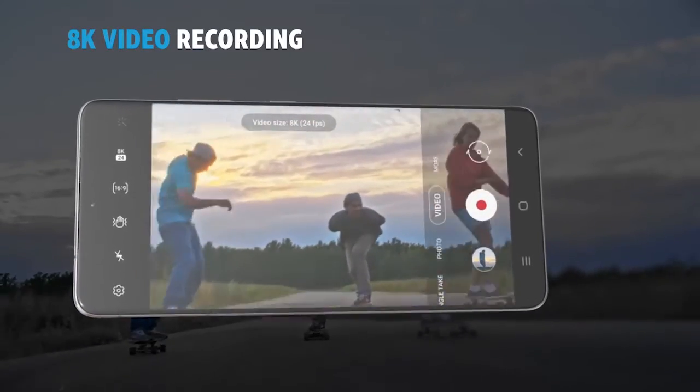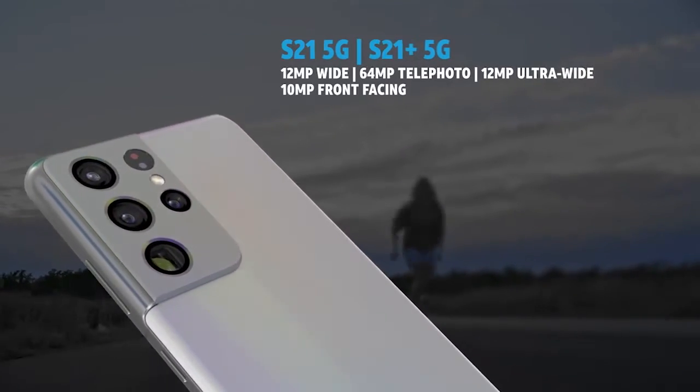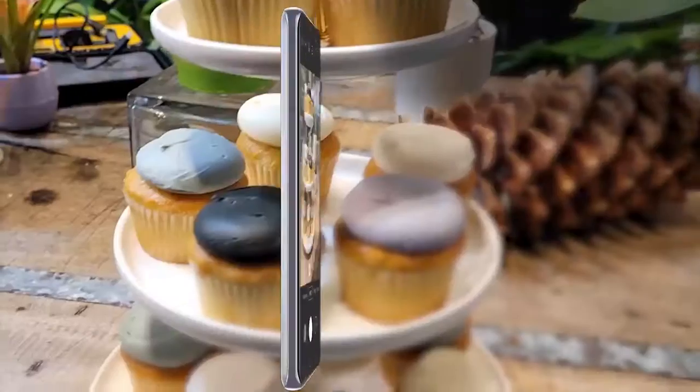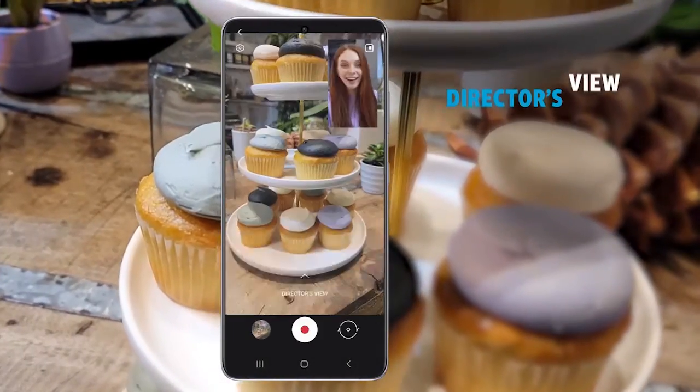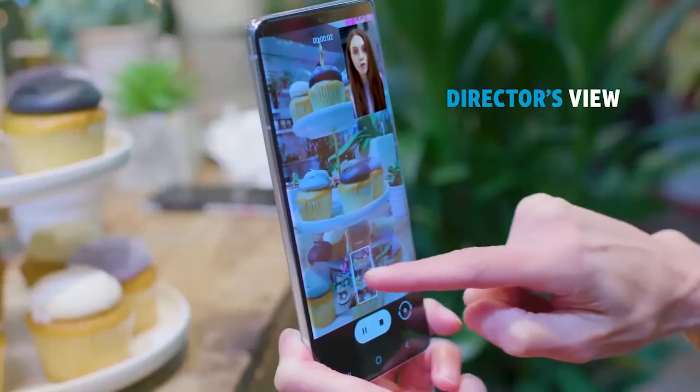Take photos and videos like a pro and capture incredible share-ready moments with the multi-lens camera. Get creative with Director's View that lets you switch between camera angles in real time and record both front and rear cameras simultaneously.